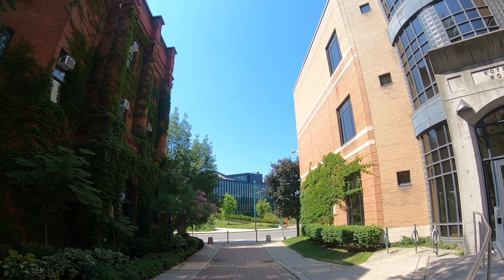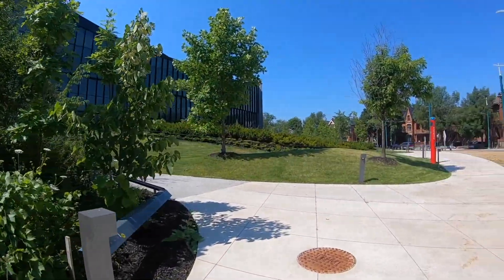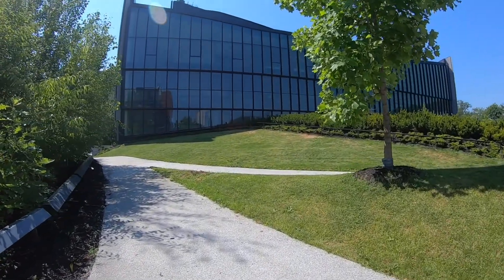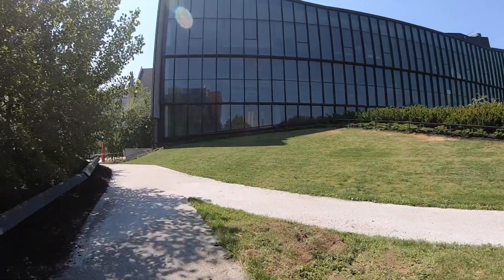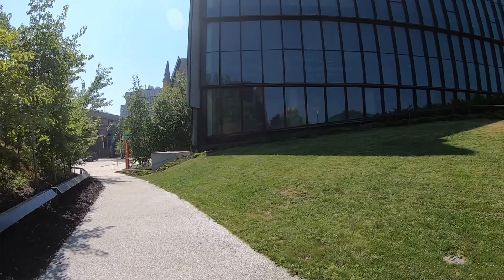A quick skip across the street is where the Daniels building is located in respect to the Earth Sciences Center. With the 2019 merger of the Faculty of Forestry into the John H. Daniels Faculty of Architecture, Landscape, and Design, forestry students and faculty now have access to a larger venue of interdisciplinary faculty, students, and support staff. The Daniels Faculty moved into its new home at One Spadina Crescent in the spring of 2017.